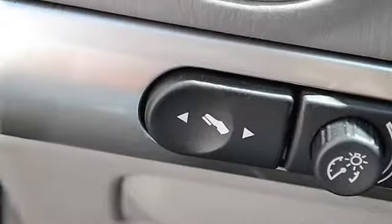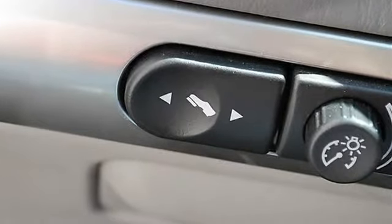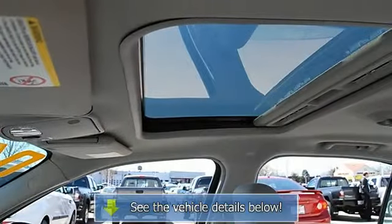Power door locks, power windows, keyless entry, cruise control, remote trunk release, vehicle anti-theft system.